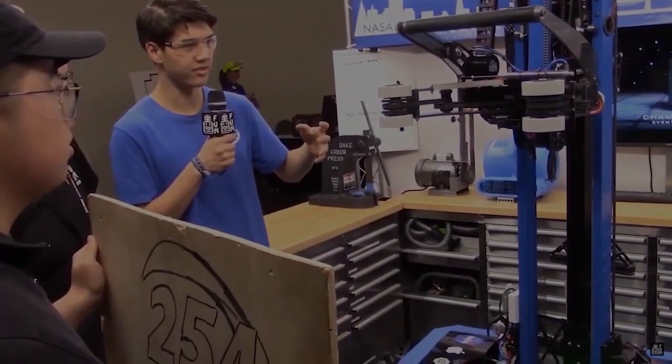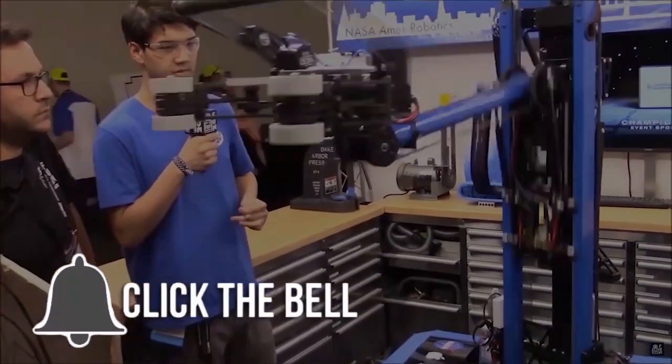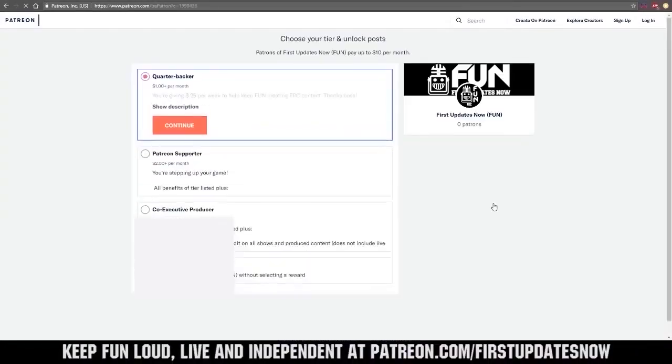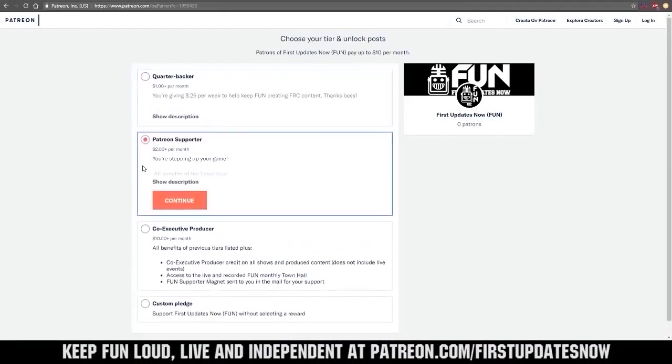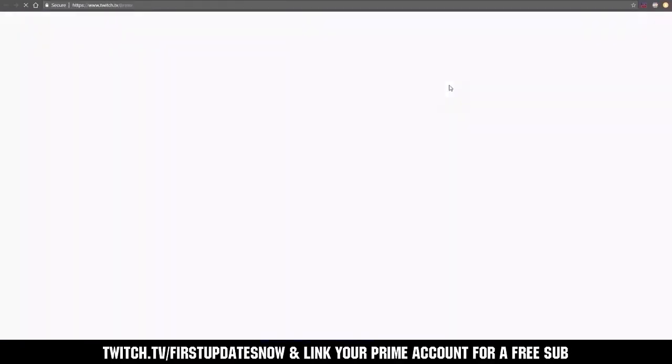Thanks for watching. If you want more FUN content, be sure to subscribe and ring the bell to be notified about our latest videos. You can directly help support FUN by visiting our Patreon at patreon.com/firstupdatesnow, or by subscribing at twitch.tv/firstupdatesnow. Thanks to all of our co-executive producers on Patreon and tier two plus subscribers on Twitch, keeping FUN loud, live, and independent. We'll see you next time. Bye.